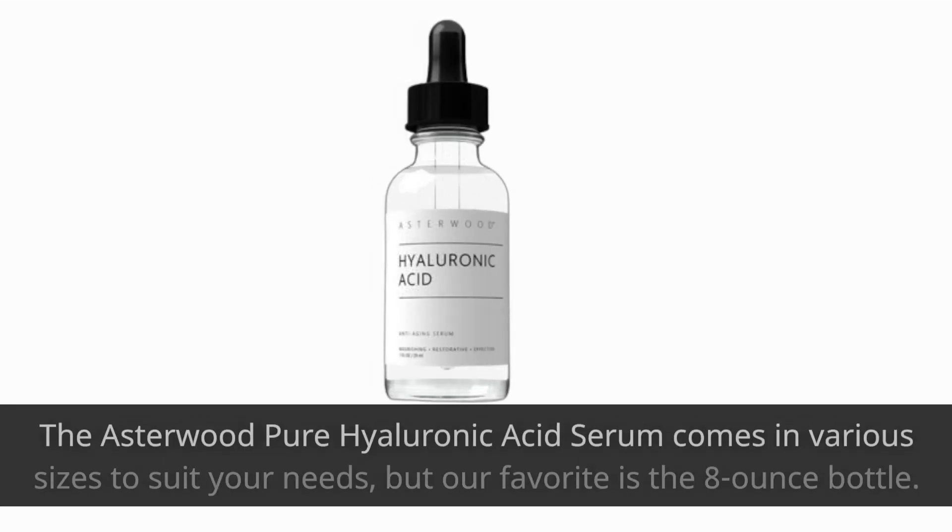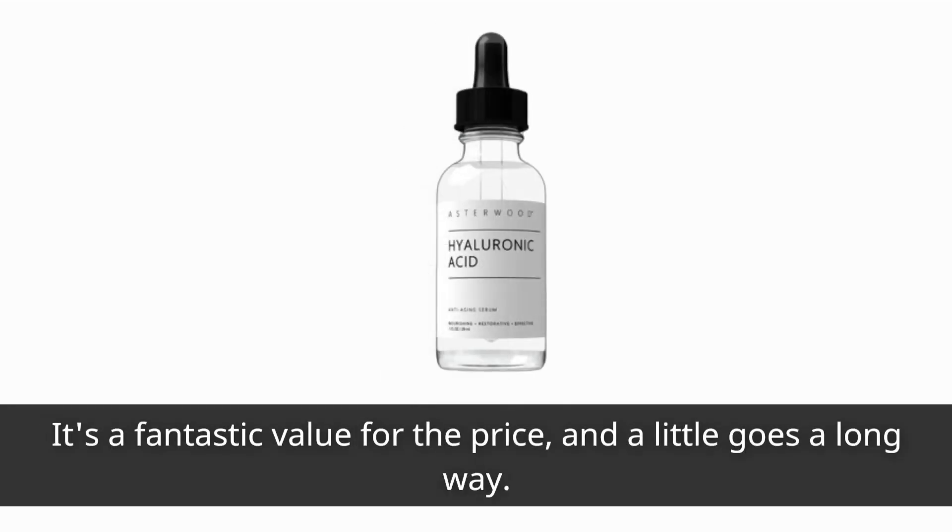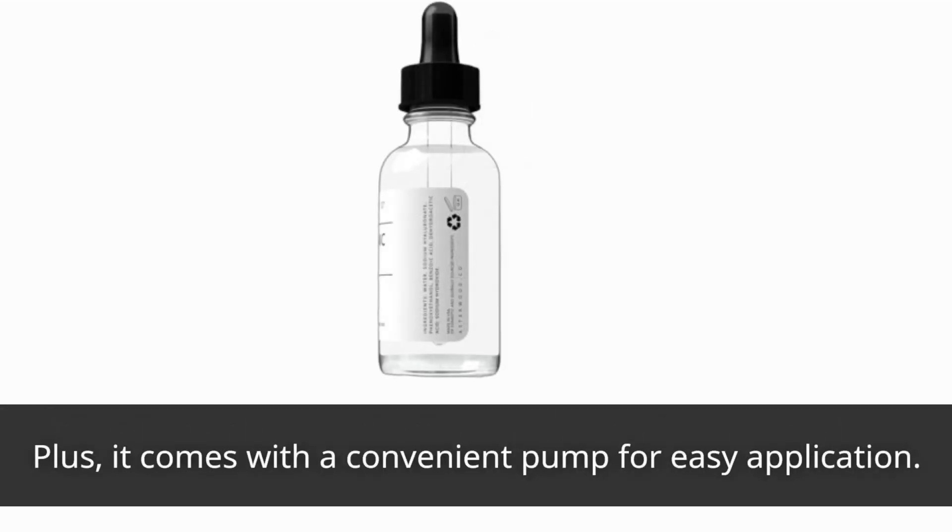The Asterwood Pure Hyaluronic Acid Serum comes in various sizes to suit your needs, but our favorite is the 8-ounce bottle. It's a fantastic value for the price, and a little goes a long way. Plus, it comes with a convenient pump for easy application.